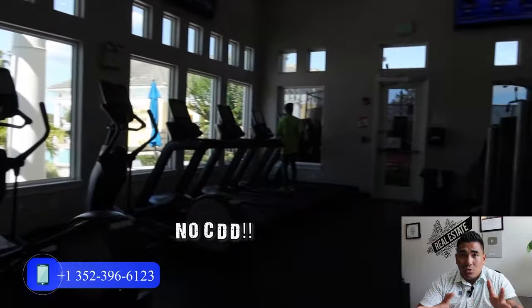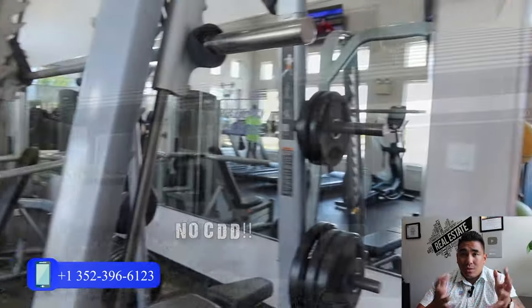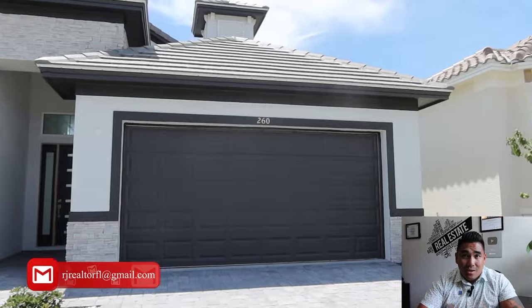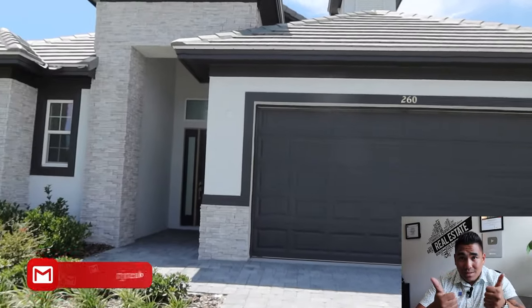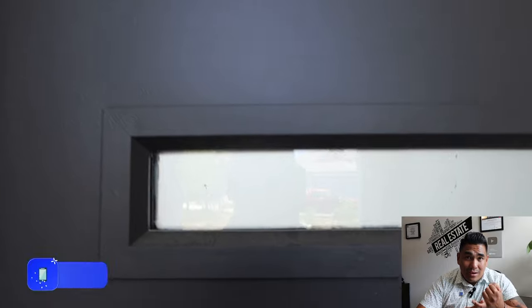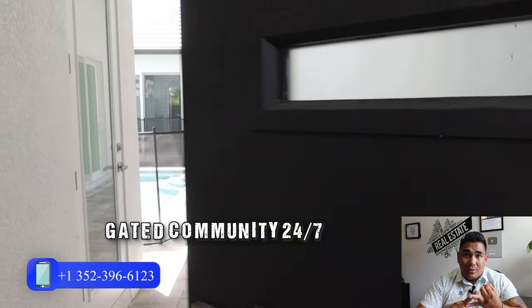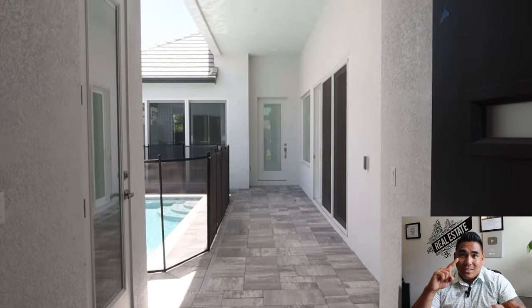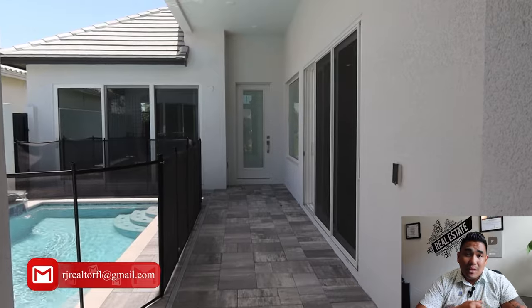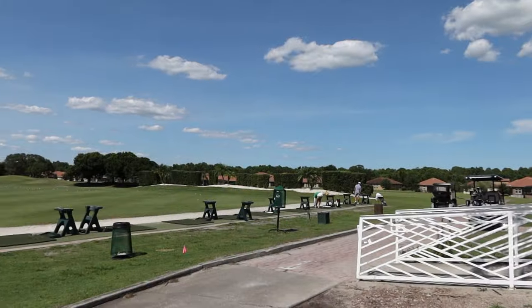However, they don't have CDD. New construction communities like this typically have CDD, but in this particular community, they don't — which is a bonus and a plus. If you're going to buy this property and pay cash, you don't have to worry about the extra payment for CDD, which is really good. They have the HOA but that covers everything — a gated community 24/7, tennis court, a gym inside, two swimming pools for kids, and a golf course as well that you can use.